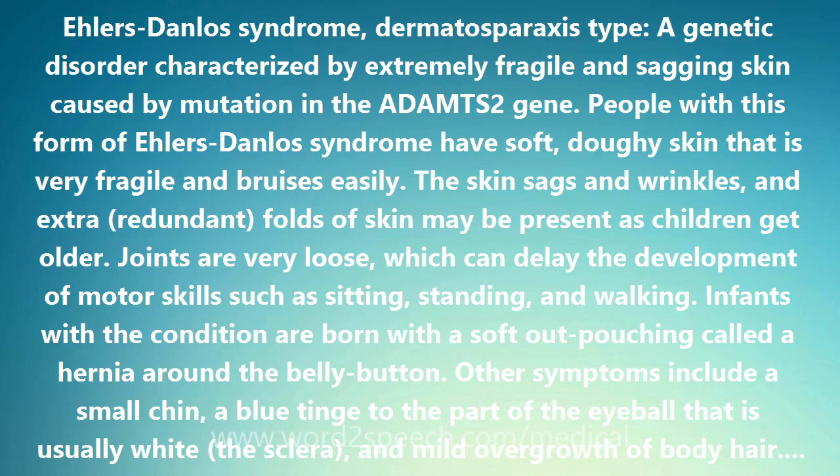The ADAMTS2 gene makes an enzyme that helps process procollagen, a protein used to assemble collagen that provides structure and strength to connective tissue throughout the body. Mutations in the ADAMTS2 gene completely inactivate the enzyme made by the gene. As a result, procollagen is not processed, and collagen molecules cannot be assembled properly.